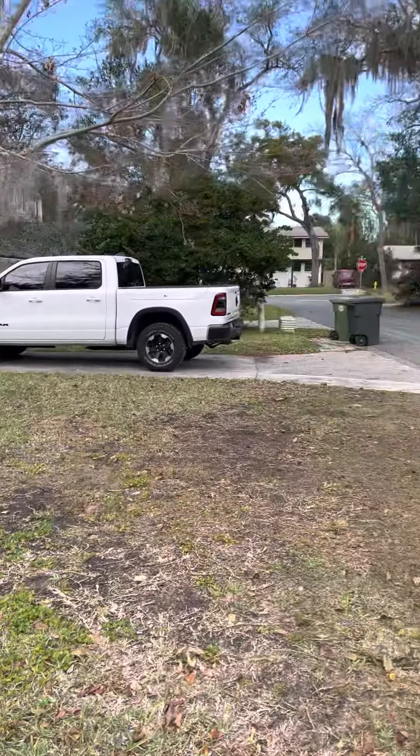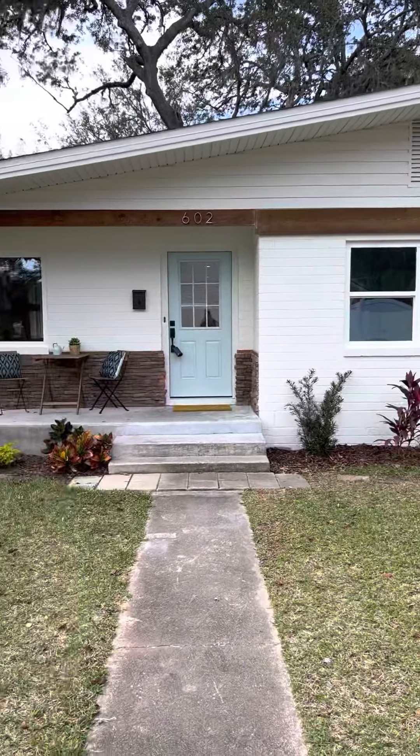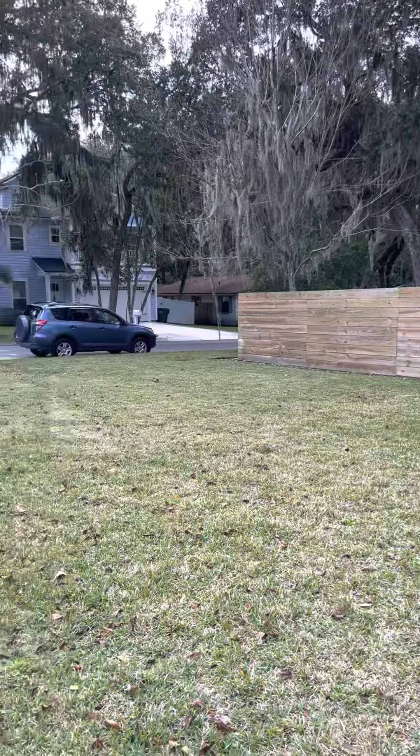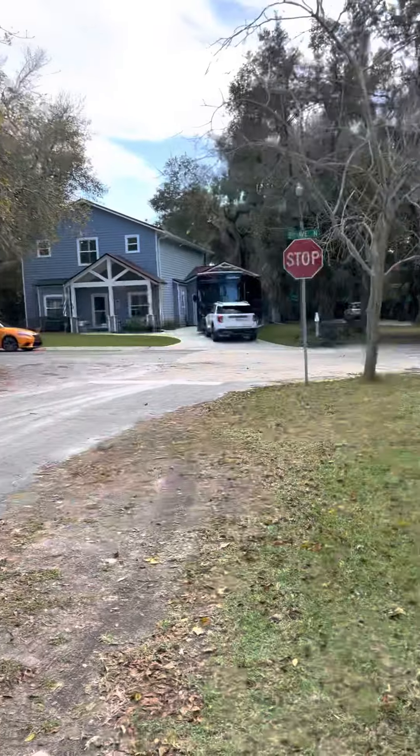Here we've got the exterior in the driveway. Pretty good corner lot, which is nice, and obviously the homes in this area are pretty nice.